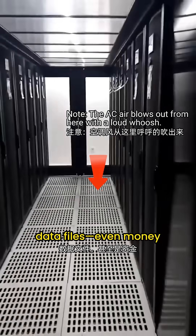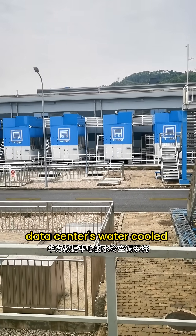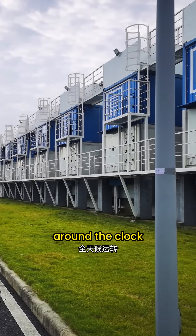Do you know what a data center really holds? Photos, videos, sensitive data files, even money. What you're seeing now is the Huawei data center's water-cooled HVAC system. Countless AC units are packed into container-like modules, running around the clock.